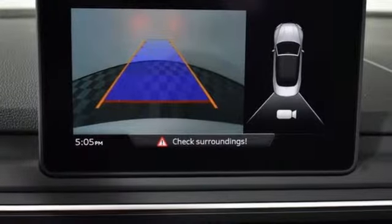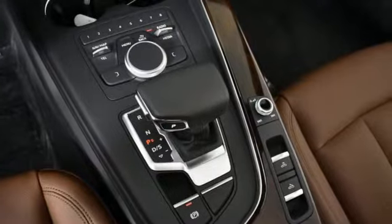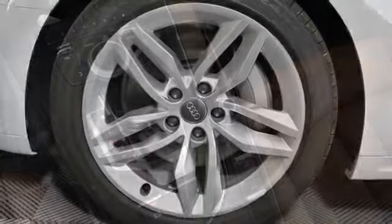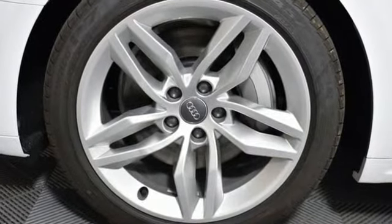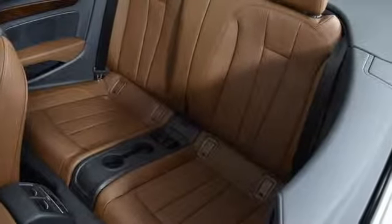Also featured: automatic with driver control suspension management, external memory control, dual zone climate control, gas pressurized shocks, auto dimming rear view mirror, and an intercooled turbo inline four cylinder engine.